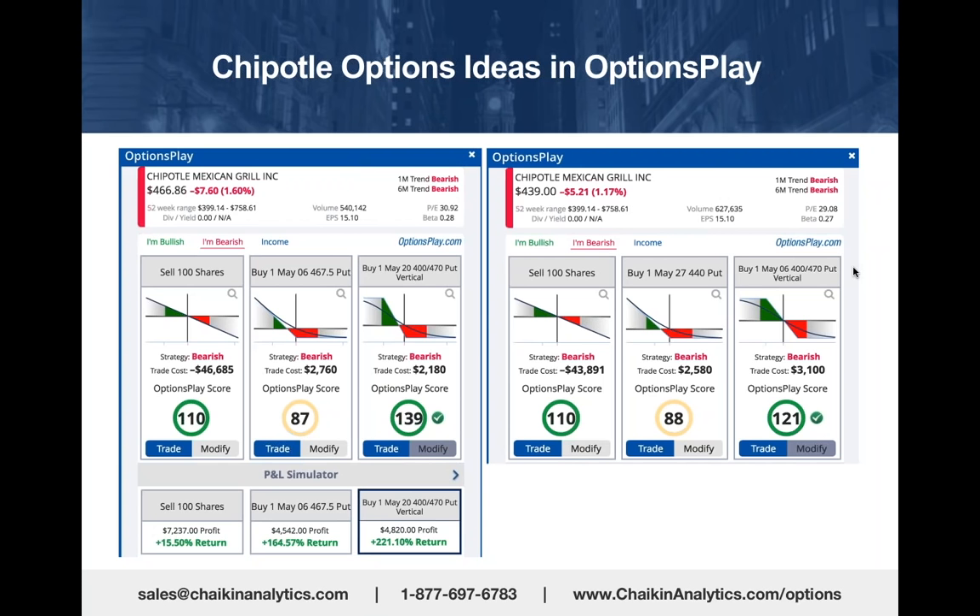selling the May $400 put, you paid $2,180. So you're controlling $46,000 worth of stock for about two months for approximately $2,100.